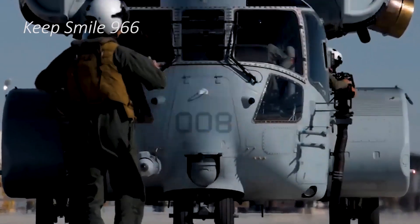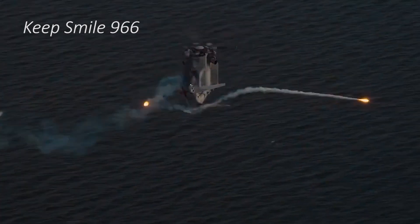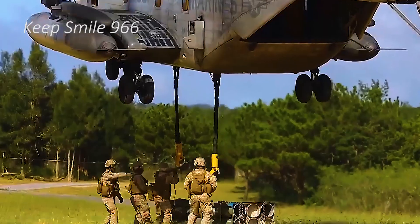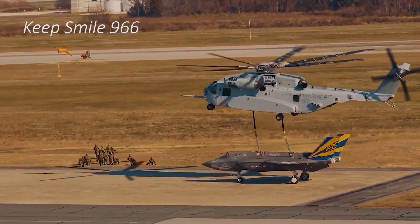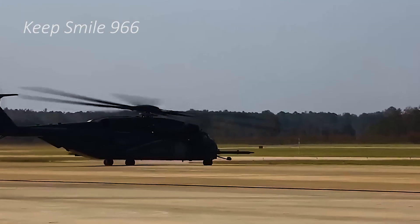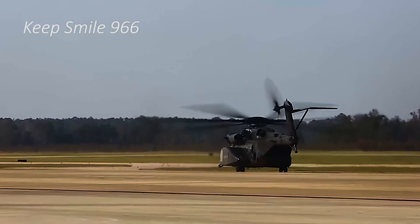The Sikorsky CH-53E Super Stallion represents a pinnacle in heavy-lift helicopter technology, designed to fulfill the demanding transport requirements of the United States Marine Corps and other military forces. Equipped with three General Electric T-64 GE 416 turboshaft engines, the CH-53E is capable of lifting payloads exceeding 36,000 pounds, a feat that significantly enhances logistical and operational flexibility.